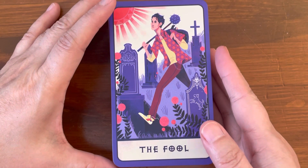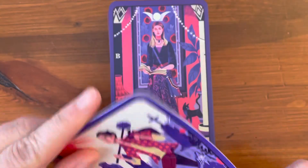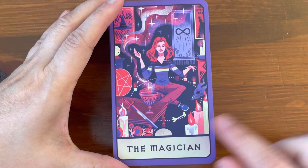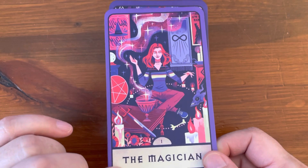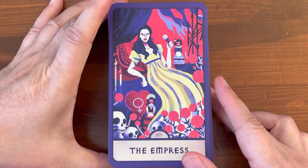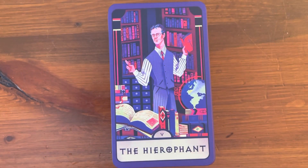We have the Fool — thin purple border, and then the keyword. There's no number up top. The Magician does have the number. The High Priestess. The Empress. The Emperor. The Hierophant.